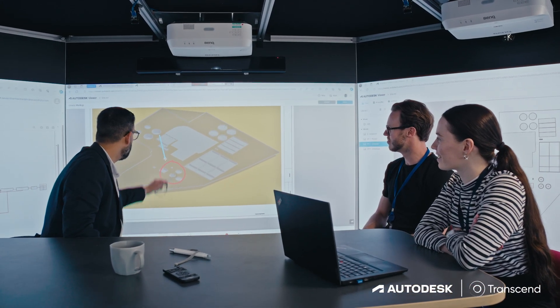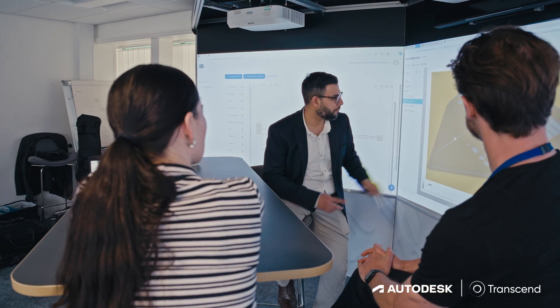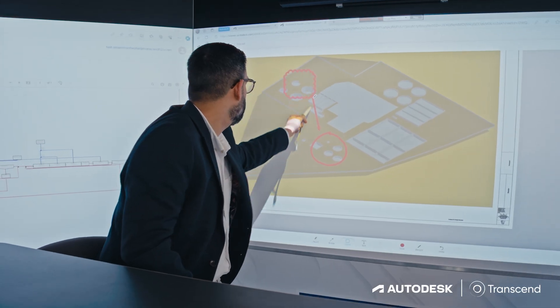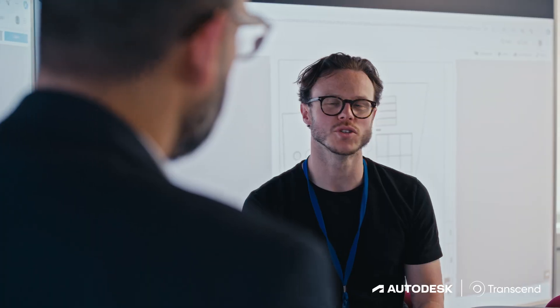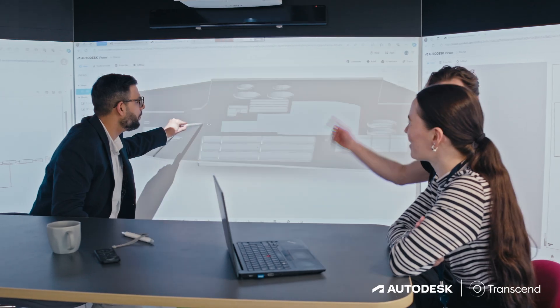Autodesk fits seamlessly in the end-to-end process. It allows us to collaborate using tools such as BIM Collaborate Pro within Autodesk Construction Cloud, and designs that are born in Autodesk Construction Cloud can become as-built designs as we go into construction.